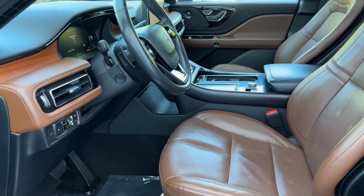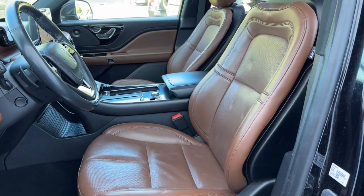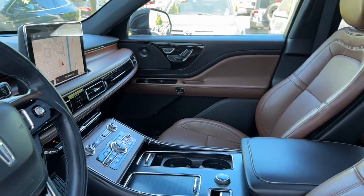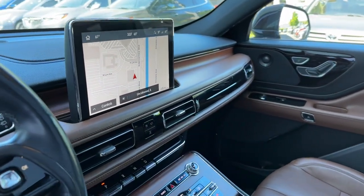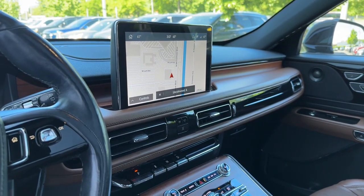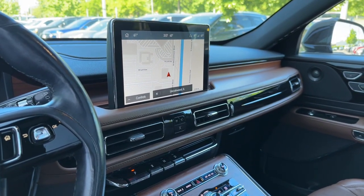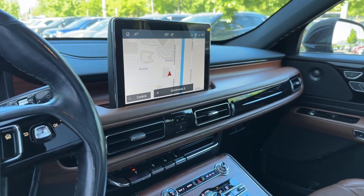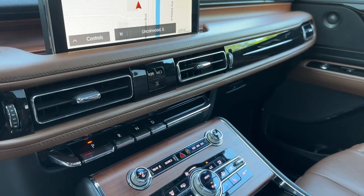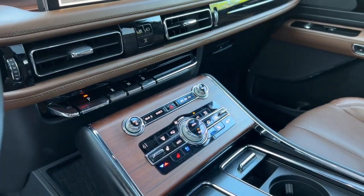On the interior, we have a luxurious brown leather seating area with heated and cooled seats, as well as power memory settings, along with massage seats. In the center, we have a massive infotainment center with voice-activated touchscreen navigation, Apple CarPlay, Android Auto, and voice-activated controls. We also have a push-button shift system and your heated and cooled seat settings.